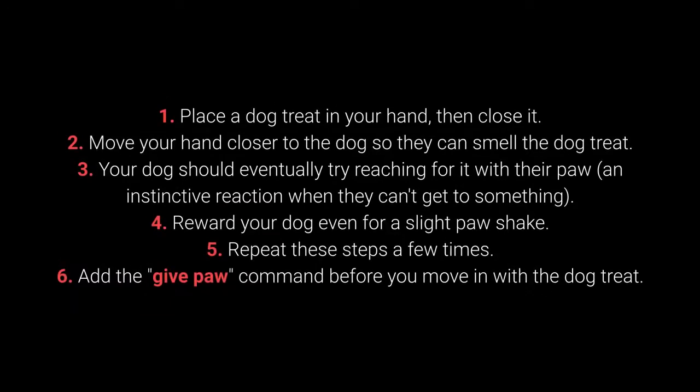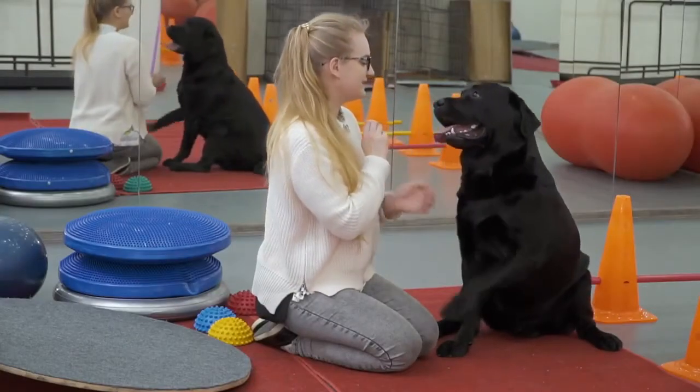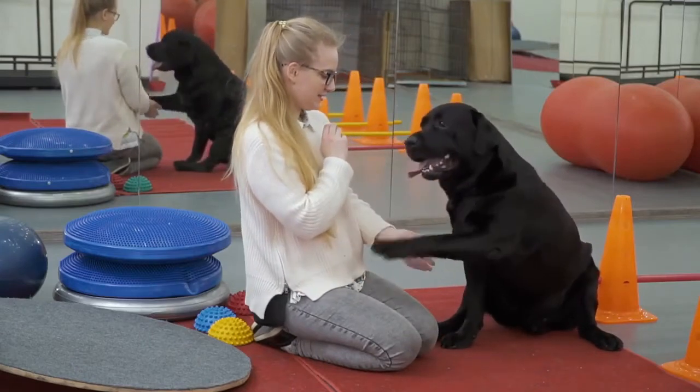How to teach your dog to give their paw? 1. Place the dog treat in your hand, then close it. 2. Move your hand closer to the dog so they can smell the treat. 3. Your dog should eventually try reaching for it with their paw — an instinctive reaction when they can't get to something. 4. Reward your dog even for a slight paw movement. 5. Repeat these steps a few times, and 6. Add the give paw command before you move in with the dog treat. When your dog starts giving you their paw, feel free to add the give the other paw command.